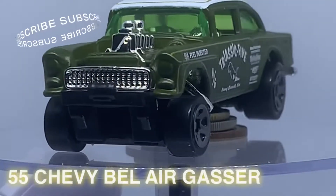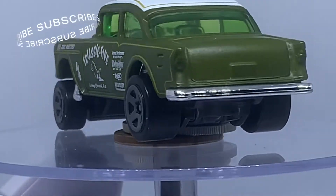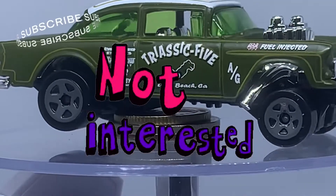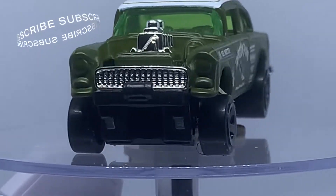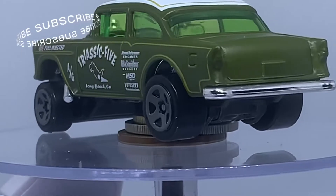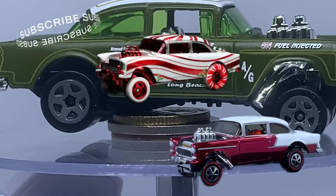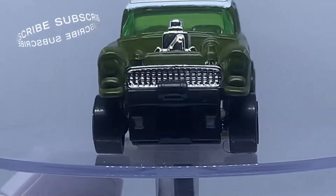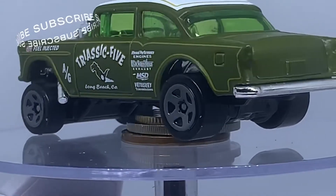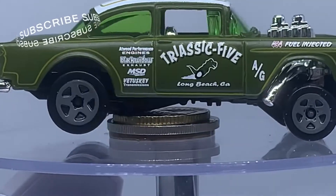2 day casting, kita ada 55 Chevy Bel Air Gazer. Terlebih dahulu nak cakap, at first masa saya mula-mula collect ni, saya tak minat sangat dengan Gazer ni. Padahal ramai je yang beli Gazer ni. Tapi selepas Google, selepas search, memang banyak sangat casting untuk Gazer ni yang menarik guys. And Gazer memang diminati overseas, berebut-rebut orang cari Gazer ni. So dia banyak juga RLC exclusive. And ada satu ni, saya minat — Candy Stripper ni. Memang cantik guys.